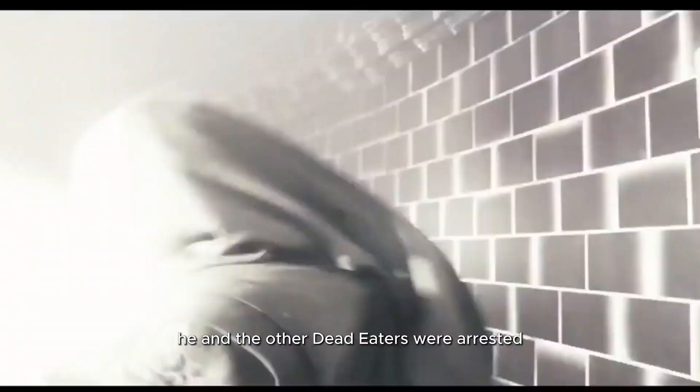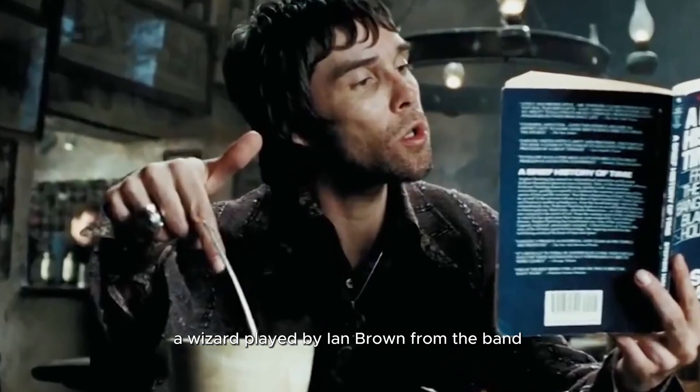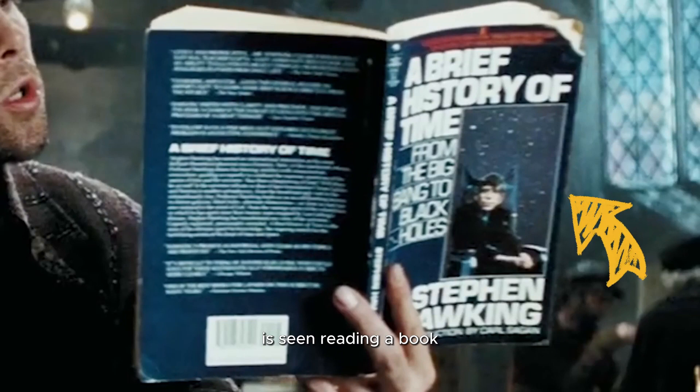23. In Harry Potter and the Prisoner of Azkaban, a wizard played by Ian Brown from the band The Stone Roses is seen reading A Brief History of Time by Stephen Hawking in the Leaky Cauldron, foreshadowing the time travel that takes place later in the movie.